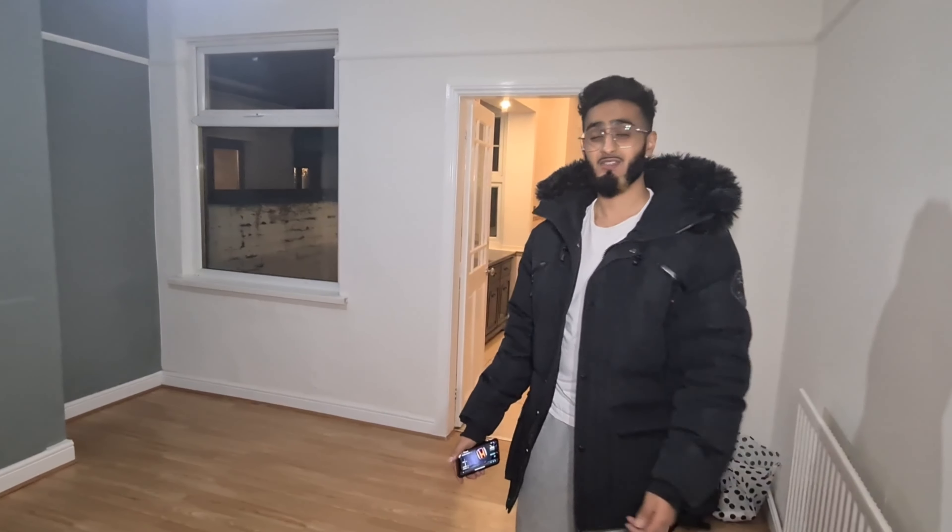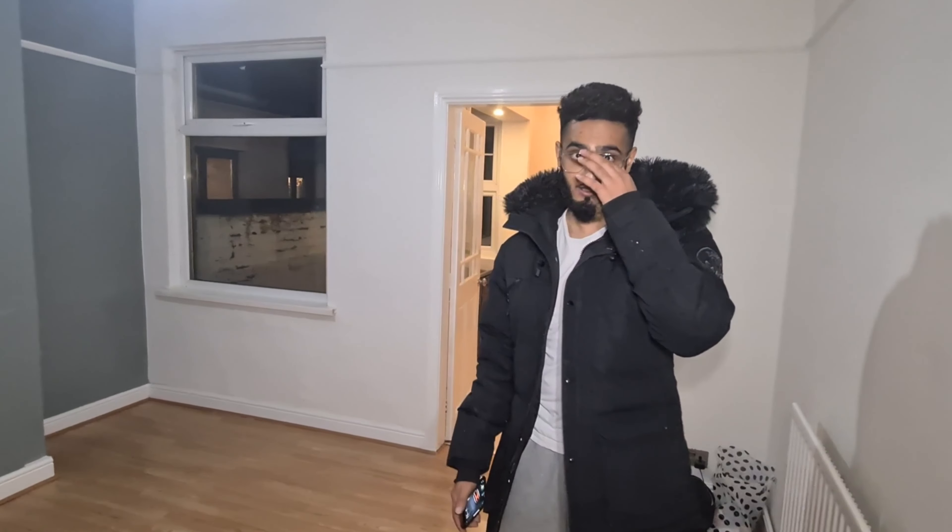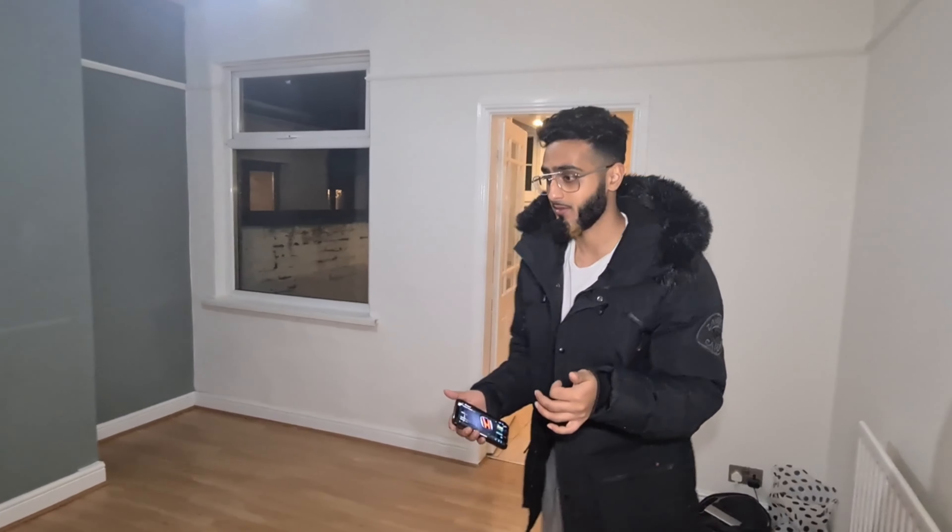A lot of the stuff, to be honest, you can do yourself. If you're looking to invest in property, it's best to learn a lot of these skills because you'll be using them quite often. The beading we installed ourselves and it saved us quite a bit of money rather than paying someone.